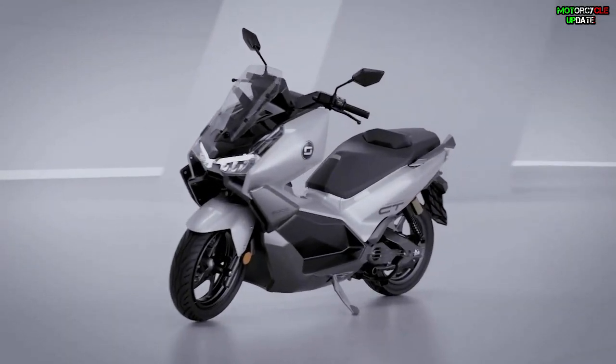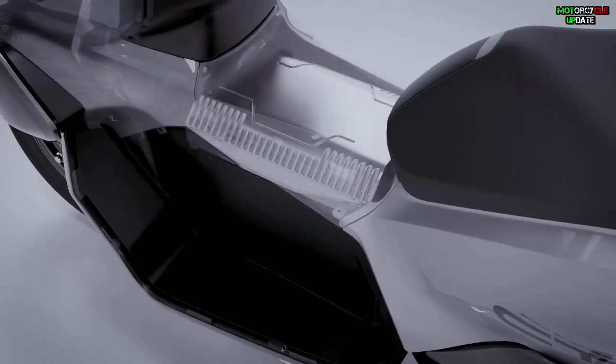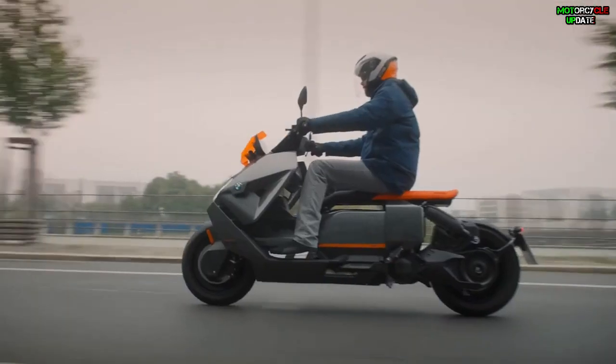The Super Soco CT3 is the brand's first electric maxi scooter, built to compete with premium electric two-wheelers such as the BMW CE04, which was launched earlier this year. Interestingly, this Super Soco maxi scooter apparently takes design inspiration from other BMW scooters.